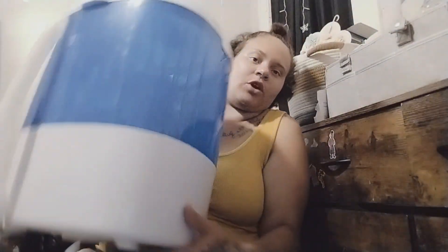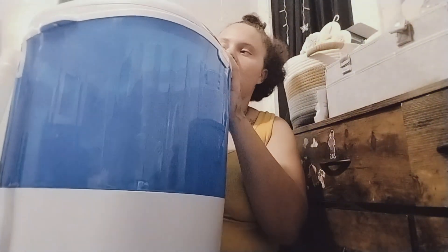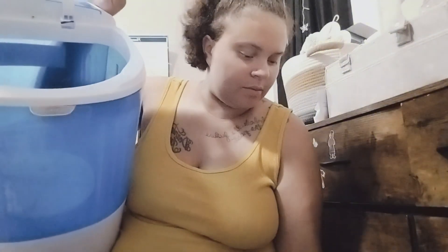I'm still gonna have to go to the laundromat because I can't wash like big things in here — covers and big stuff like that. But that's okay because I don't have to bring huge loads anymore. I can wash shirts, socks, underwear, baby clothes. That's the inside.